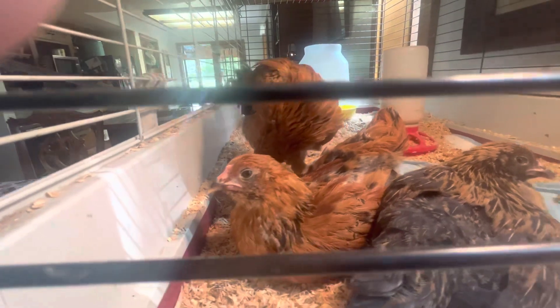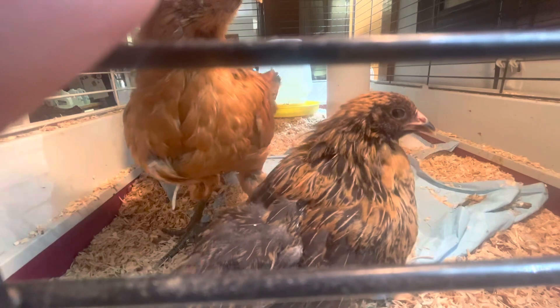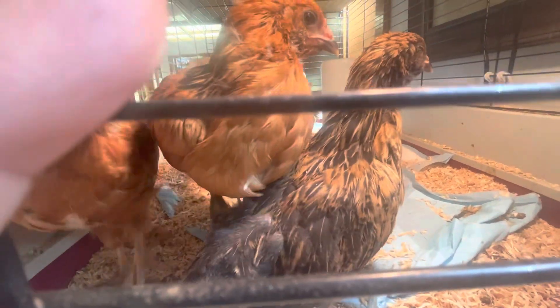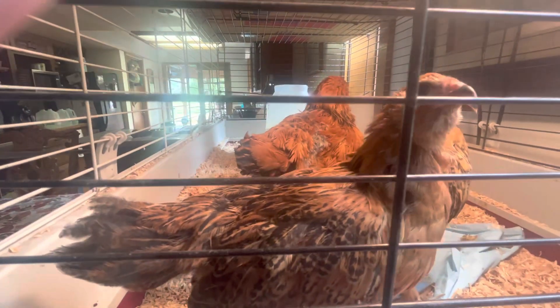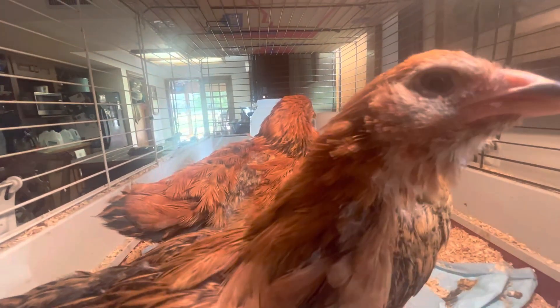They're getting so big. Look at Blackie. What are you doing looking at me, Blackie? Look at those little eyes. I'm just trying to rest, Ma. Oh, now you're going to step on her back. Oh my goodness, they're getting so big. Such big, big babies. Look at that sweet face, Blackie.